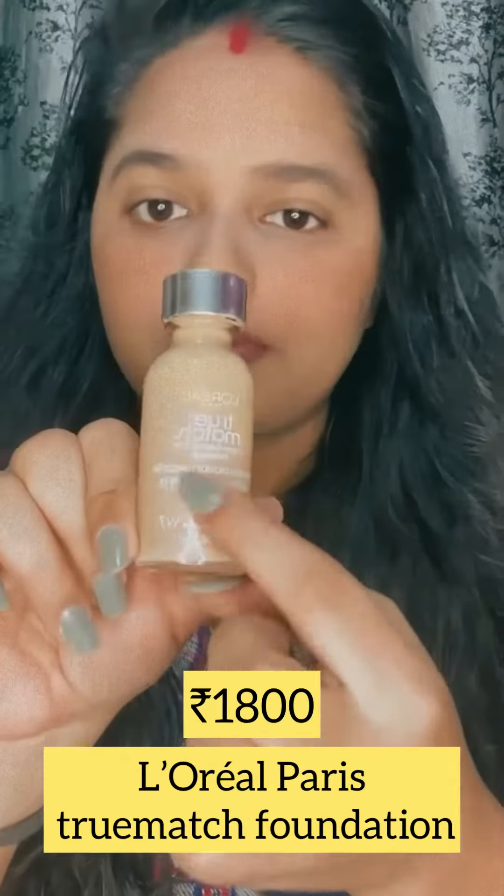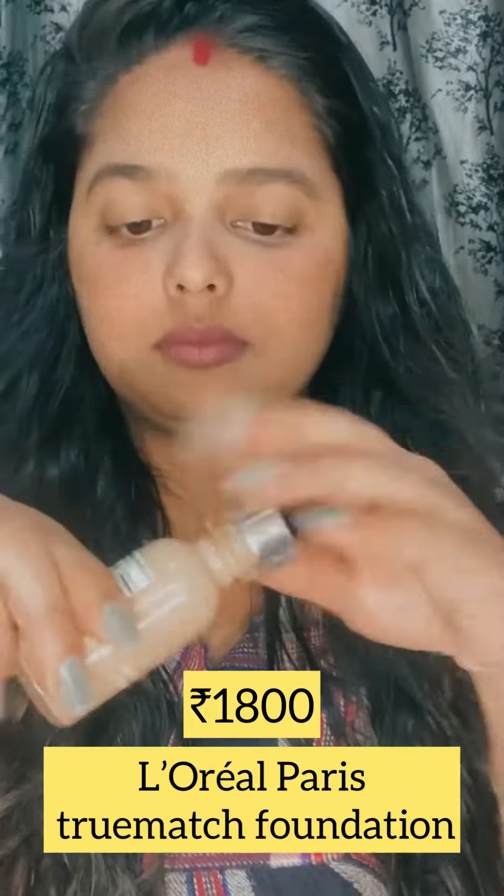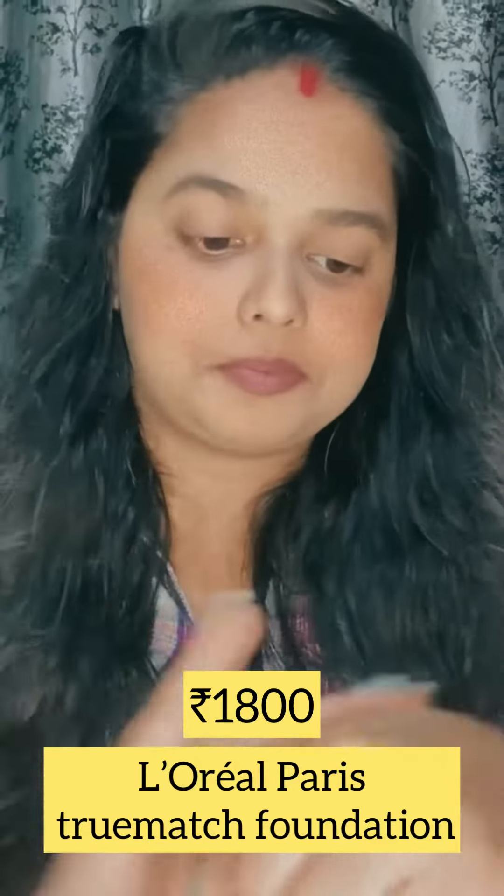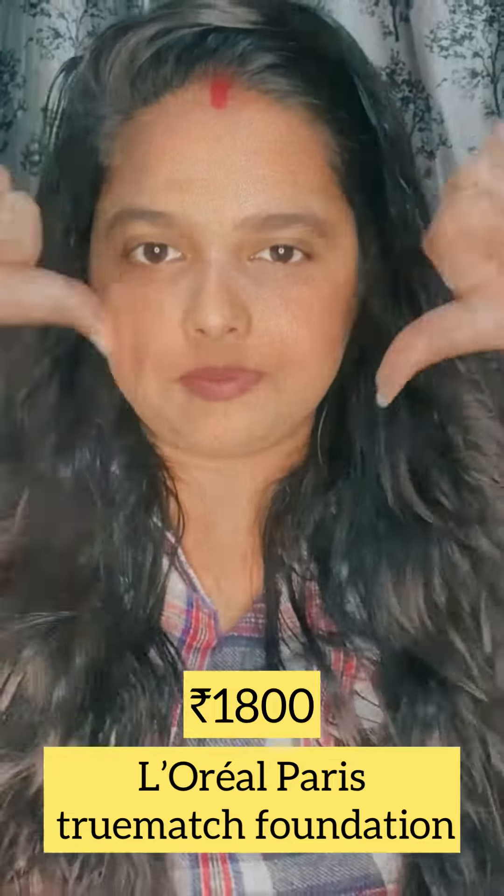The third product is L'Oreal Paris True Match Foundation. I didn't like this — just because the packaging was good, I bought it, but I didn't end up liking it. This product is a waste from its pump foundation.